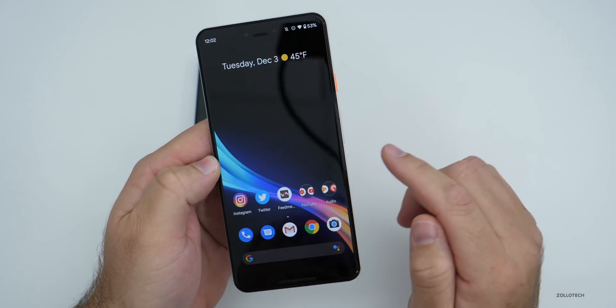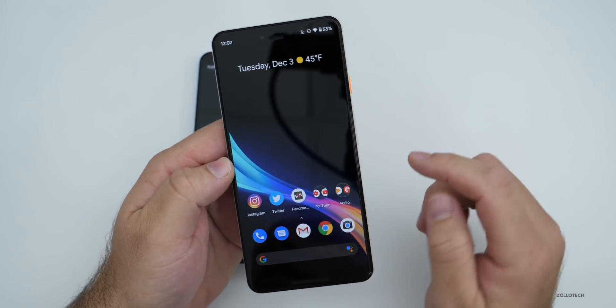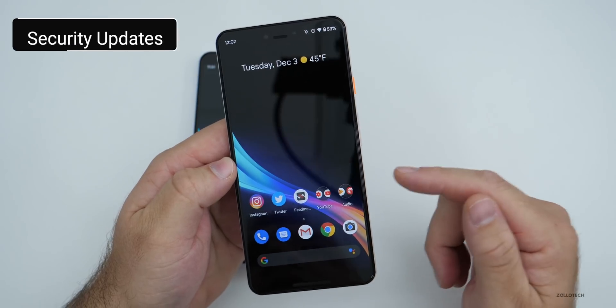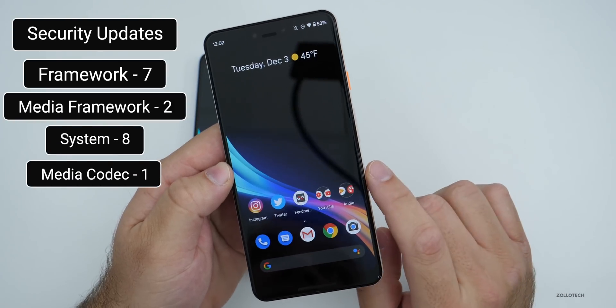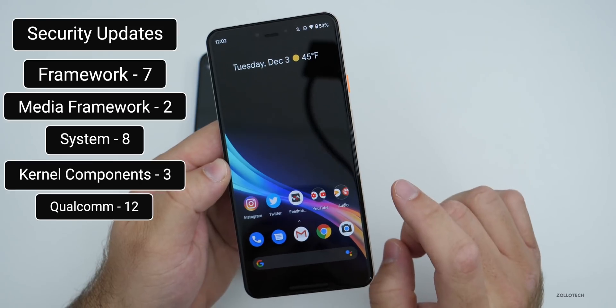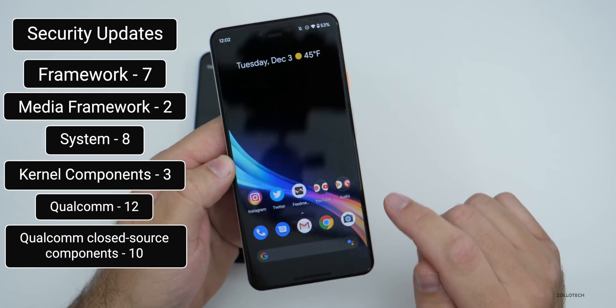There are many security fixes — I'll link all that information in the description. There are moderate to high security updates, including seven framework fixes, two media framework fixes, eight system fixes, one media codec fix, three kernel component fixes, 12 Qualcomm components, and 10 Qualcomm closed-source component security fixes.